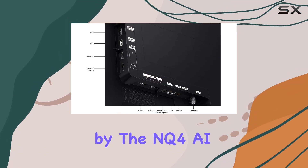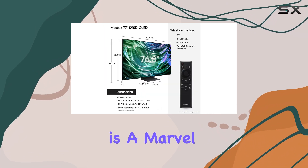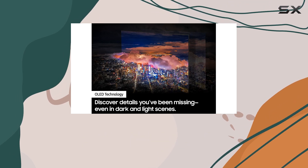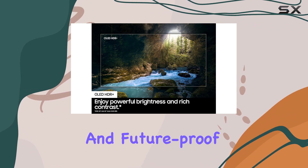Powered by the NQ4 AI Gen 2 processor, this smart TV is a marvel of modern engineering. The intuitive smart TV hub, seamless voice control integration with Alexa and Google Assistant, and the Gaming Hub make this a truly versatile and future-proof entertainment hub.